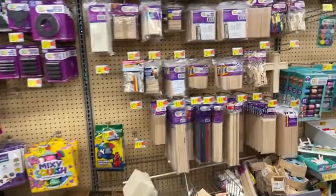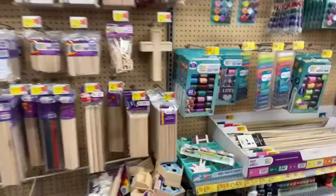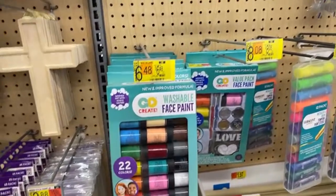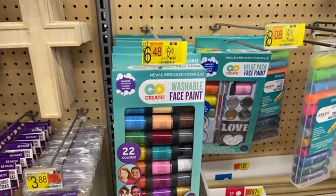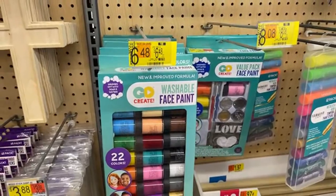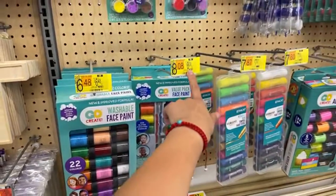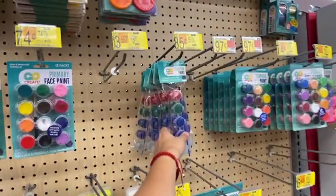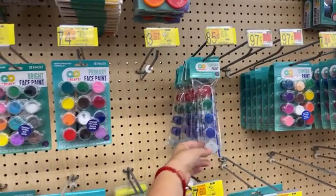Let me see what else they have here. It's mostly the painting and face paint. They have these washable face paints for $6.48, $8.08, $0.87, $0.85.